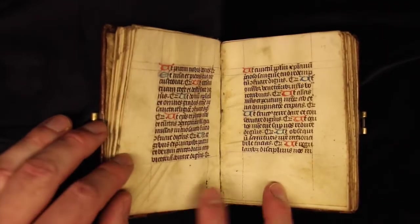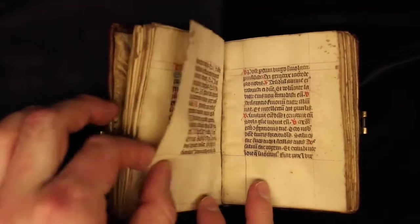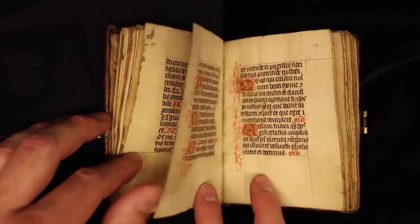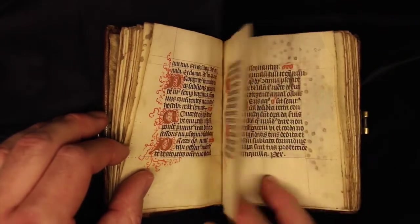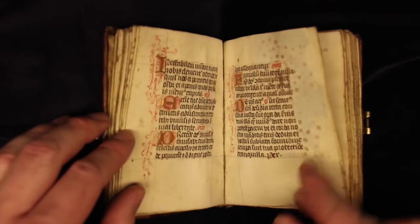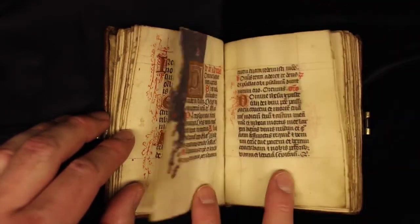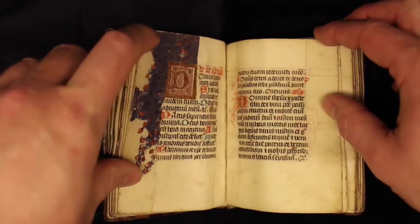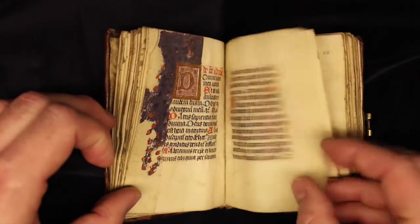That indicates this was probably produced for perhaps a lay brother at a Dominican Priory, or just somebody who attended mass at the Dominican Priory. The Monastery of Saint Le Mans is unfortunately now destroyed — it was lost during the French Revolution. But it is nevertheless a delightful thing to be able to track it that far. Here we notice there were some further decorations in the margins, probably again unfinished.